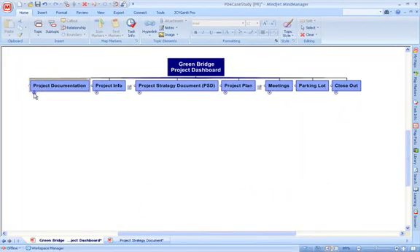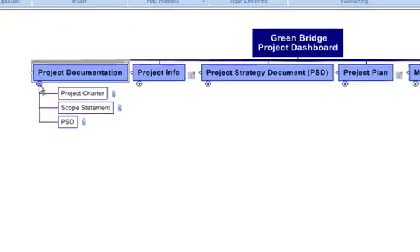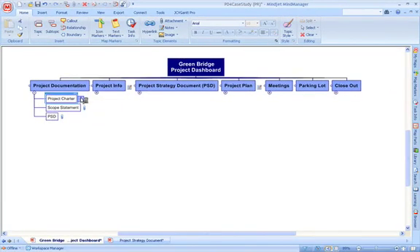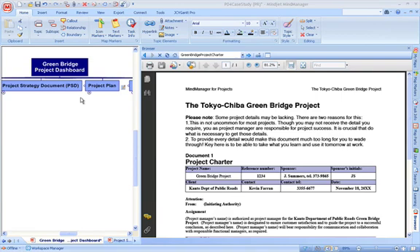Here's the Project Dashboard. Let's take a brief tour. Do you keep your project files in a folder somewhere, maybe on a server? How much time and effort could you save if every document was right at your fingertips when you needed it? Just click, and it appears here, ready to view, edit, or present. You can hyperlink or directly attach any Microsoft Office file and more.